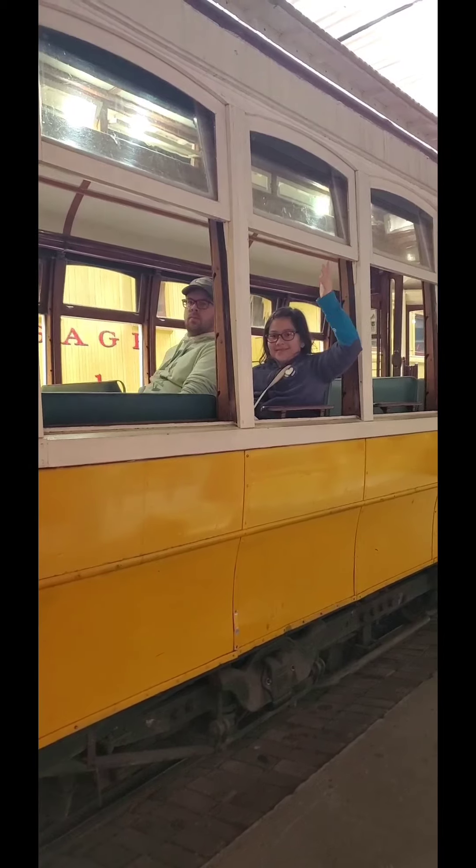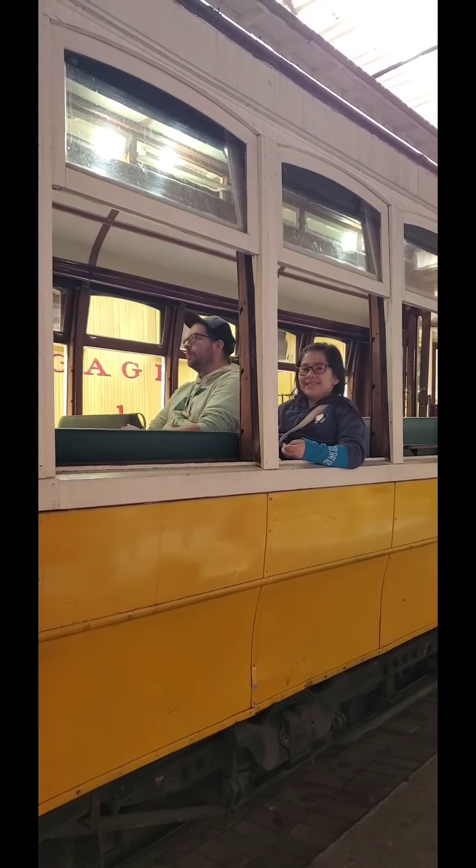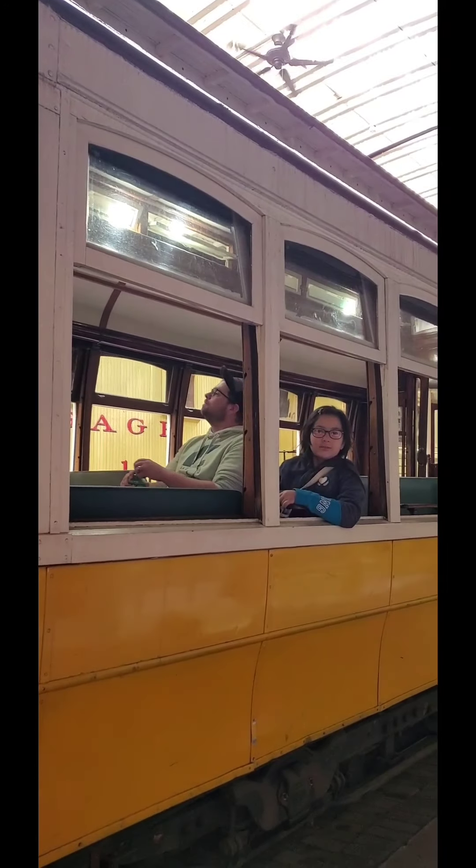Bye, where are you going? I'm going to Florida. You're going to Florida? How are you going to get to Florida? I don't know. I don't think it's moving anywhere. It's not connected.